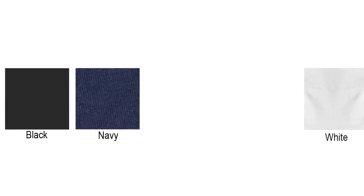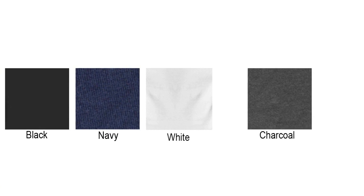Both options are offered in the same five colors, making it easy to mix and match. Her pieces last years without shrinking, stretching out, balling up, or changing shape.